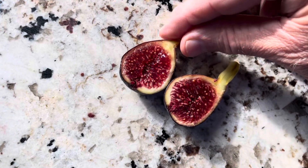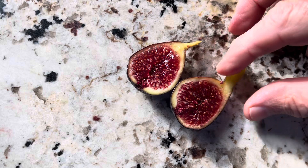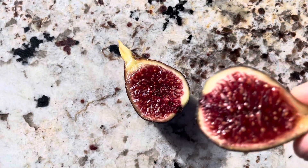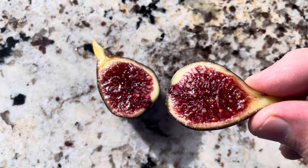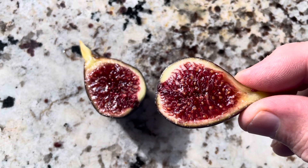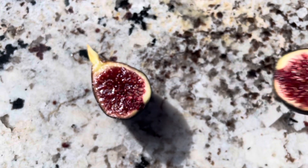Nice looking fig. I'm trying to get the sun on it — there we go, get the morning sun coming in. Oh, that's pretty. Isn't that beautiful? That's gorgeous. Let's give it a try.